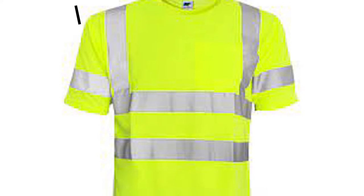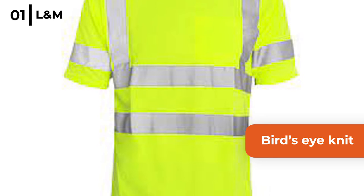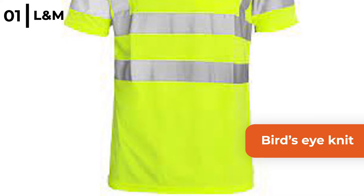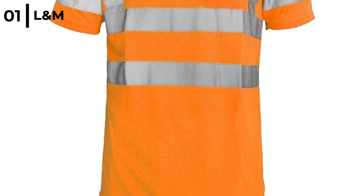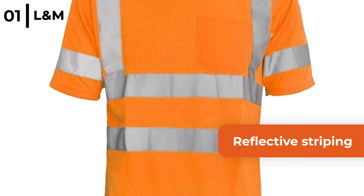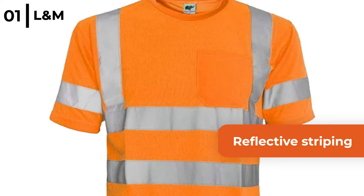The final worktop we reviewed is the L&M high-vis t-shirt ANSI class 3. This high-vis t-shirt is a bird's eye knit made from 100% polyester that wicks away moisture for comfort and comes in lime or orange. The L&M high-vis t-shirt has reflective striping, great for day or night visibility when working on the road, utilities or for emergency work.